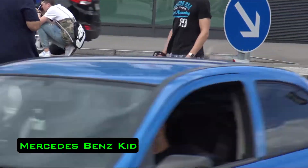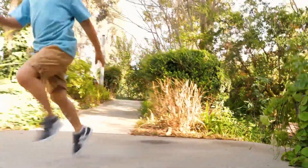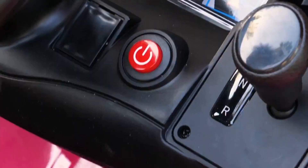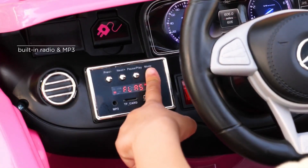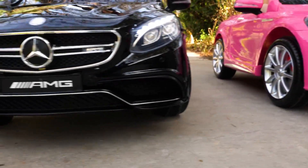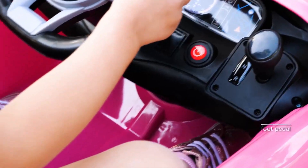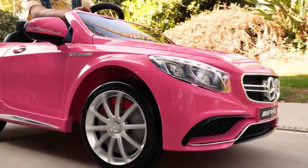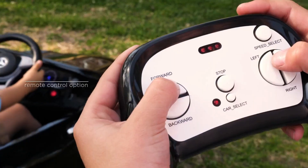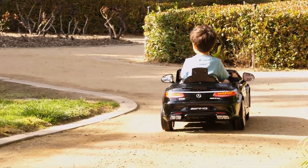Mercedes-Benz Kid. The lineup of children's electric vehicles from Mercedes-Benz has a fairly large number of models, among them the S63 and the V8, which cost about $360. The remote control makes pastime fun not only for children but also for adults — parents can ride their kids in the car, controlling its movements or allowing the child to ride independently. Such cars are designed for children from 2 to 5 years old and feature operable doors, a trunk, a built-in MP3 player, and an MP3 connector.